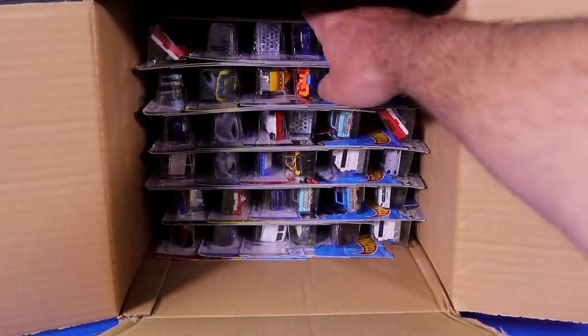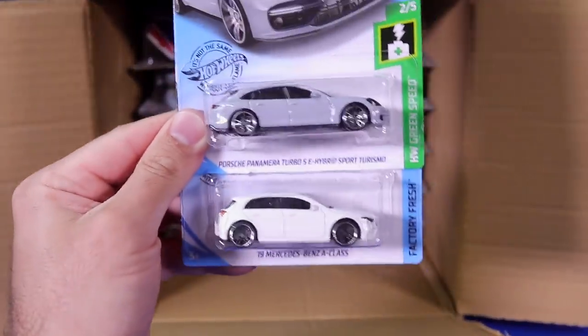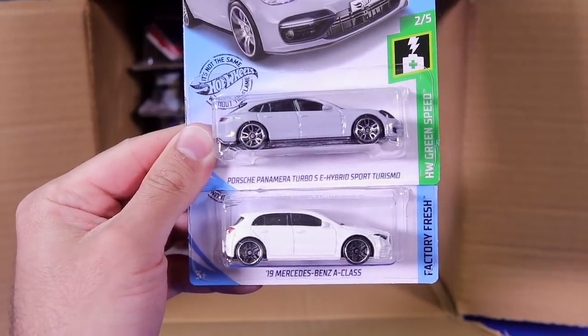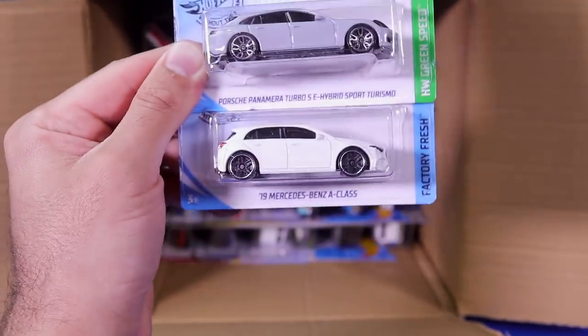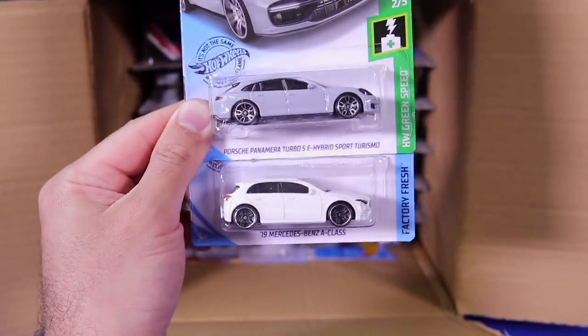Still waiting for that Centenario and a couple other new castings. We pulled out two brand new castings right there — the Porsche Panamera Turbo S E-Hybrid Sport Turismo, one of the longest names I've ever seen for a casting or even a car in general. And below that, we've got the 2019 Mercedes-Benz A-Class. Two brand new castings — love those ones.